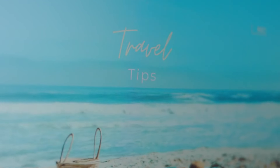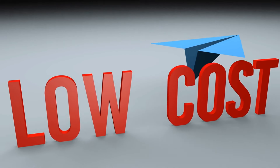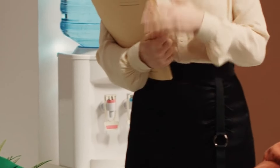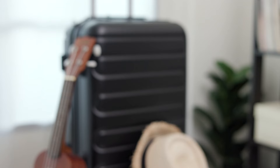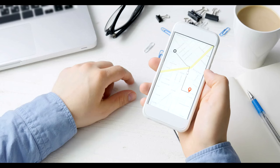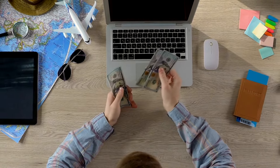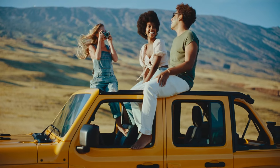Chapter 6: Thrifty travel tips. Travel doesn't have to be expensive if you know the right tricks. Start by booking flights during off-peak times — according to Skyscanner, the best time to book for the cheapest rates is on a Tuesday. Consider staying in alternative accommodations like Airbnb or hostels, which are often cheaper than hotels and provide unique experiences, and you can save even more by cooking your own meals. Use travel rewards credit cards to earn points on everyday purchases — NerdWallet reports savvy use of rewards can save you hundreds of dollars a year. Travel with a group to split costs like lodging and transportation.